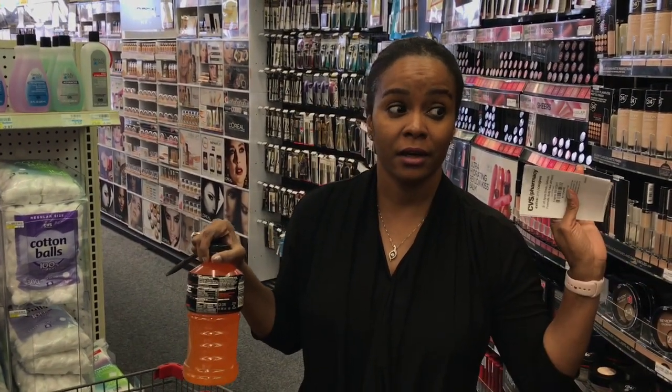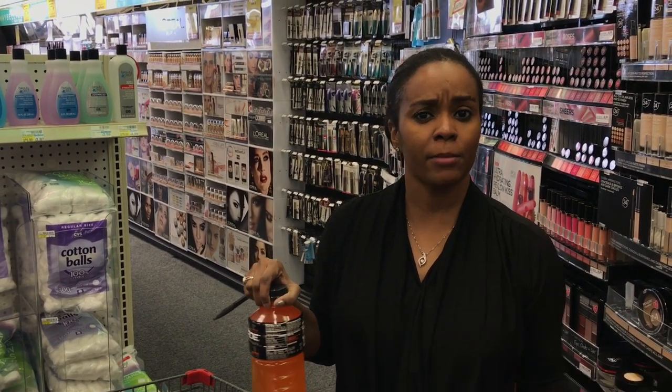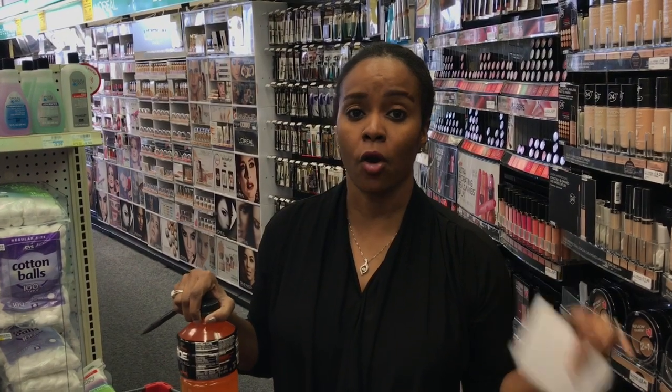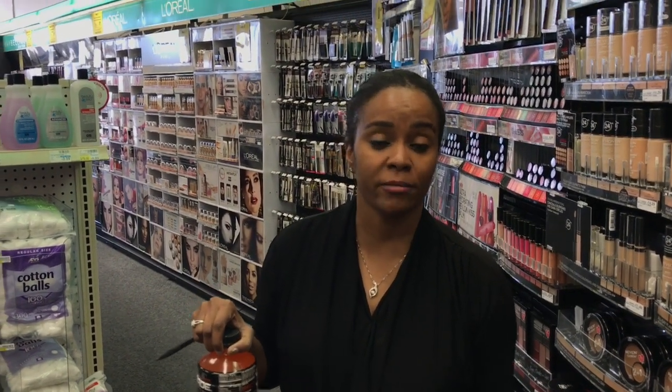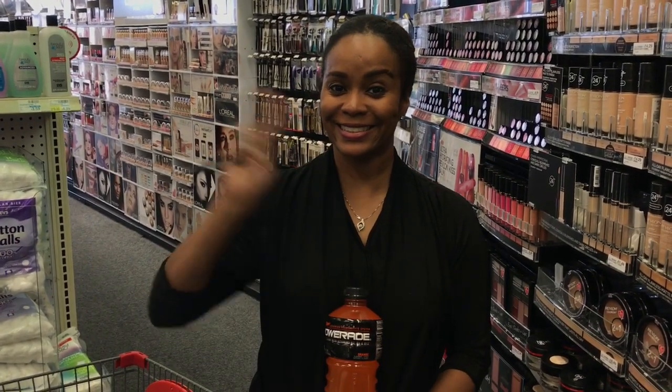I'm going to stop here and go to checkout. I'll come back later with a breakdown video. Plus later this week I'll do some more deals because I have a lot of good CRTs I want to use. Some I'm going to save because there are great deals going on next week starting Sunday. But yeah, that's going to do it for me today — talk to you guys later this week. Bye!